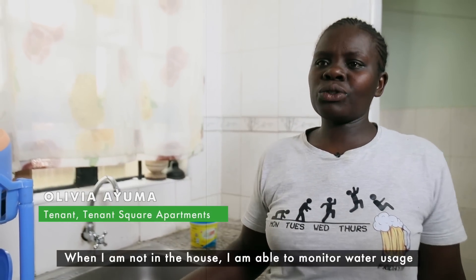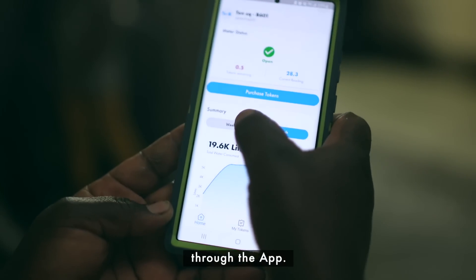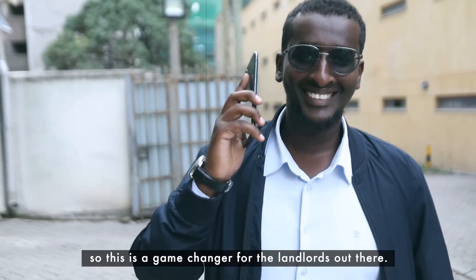Even when I'm not at home, I've gone outside and I can monitor how water is being used in the house through the app on my phone. The customers are having a good experience — this is a game changer for landlords out there.